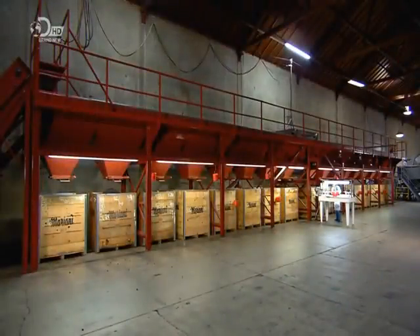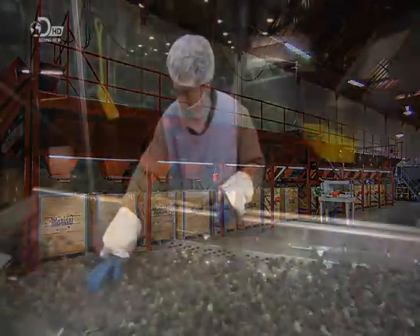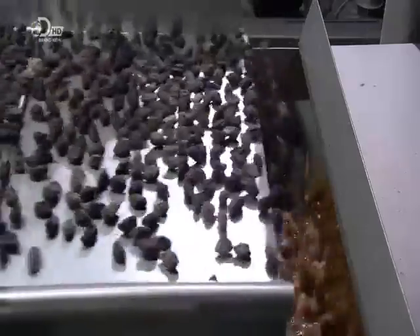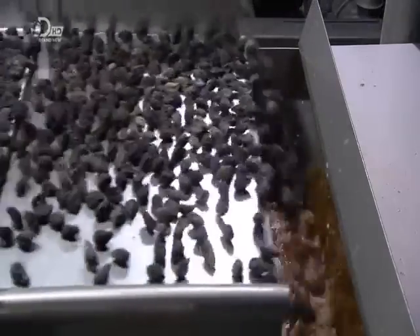Preserved by drying and now sorted, they can be stored for months ready for processing. At the processing plant, the prunes head into a super-sized steam cooker.